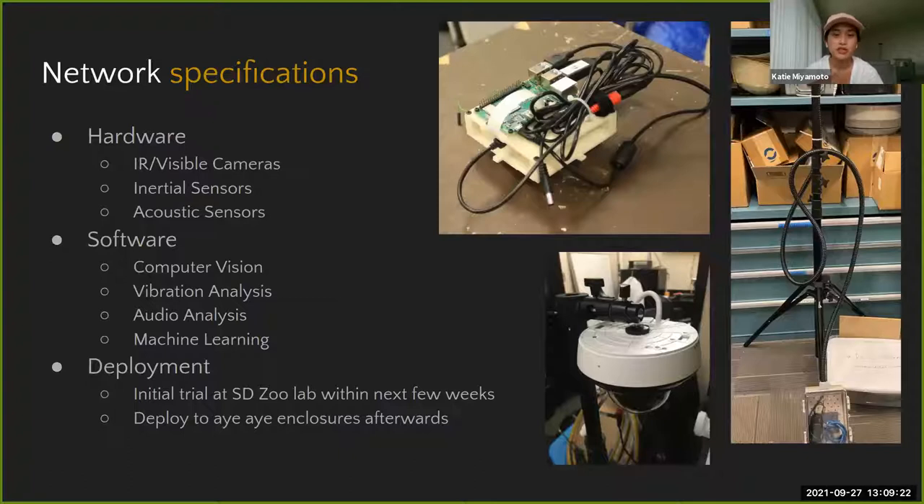Network hardware includes a Pi IR camera, one IP camera, an Arduino Nano BLE Sense as the inertial sensor, and two microphones. There's also a USB sound card, and you can see the Raspberry Pi in a housing unit for the nesting box. For software, we're using computer vision to analyze videos and will also look into vibration and audio analysis.